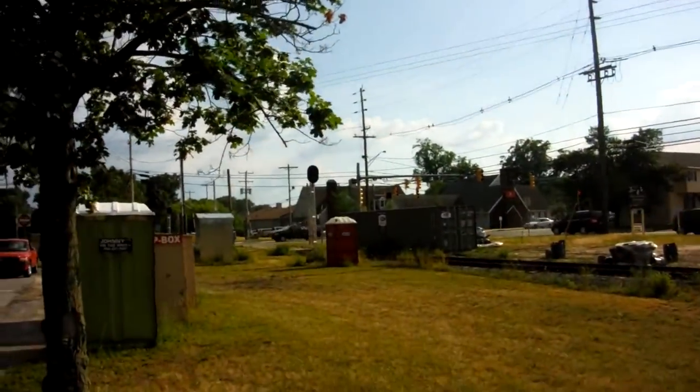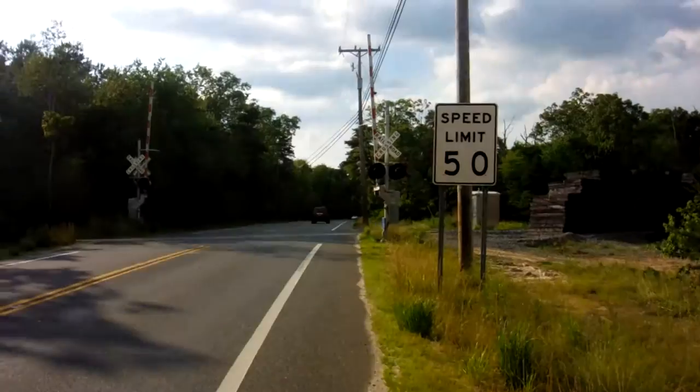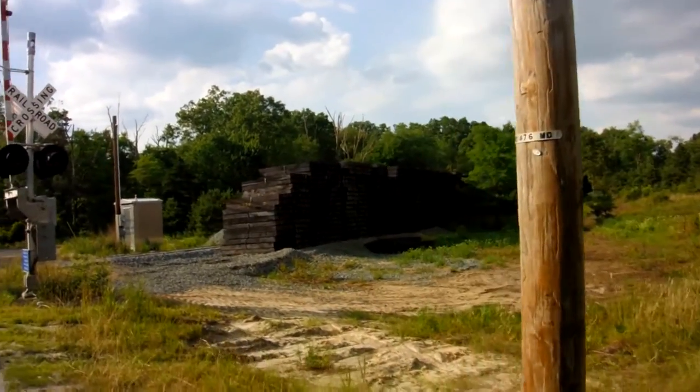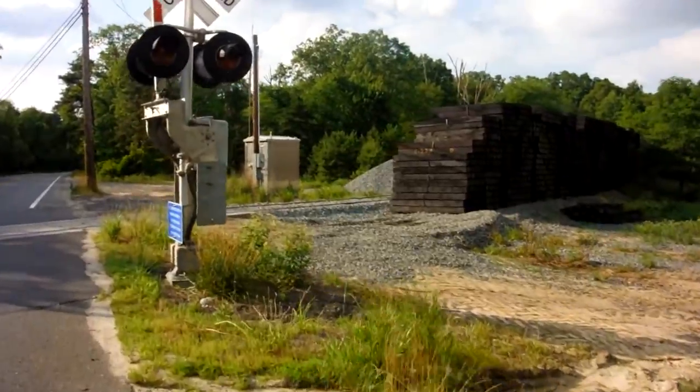That's another view of the new signal. This is the 539 crossing. As you can see, look at all those new ties — they've got big plans for this. And they just put in new ballast, too.